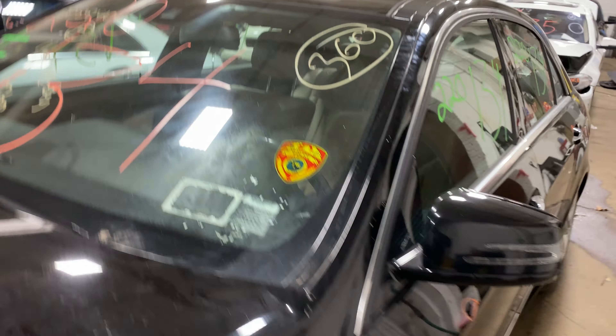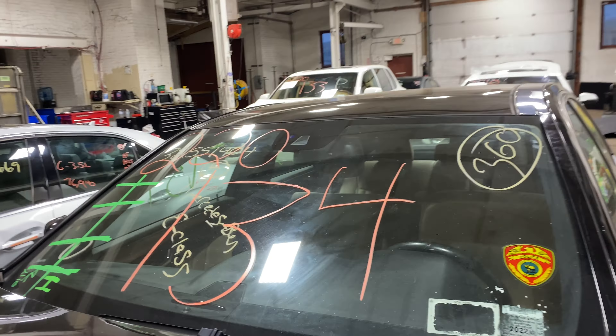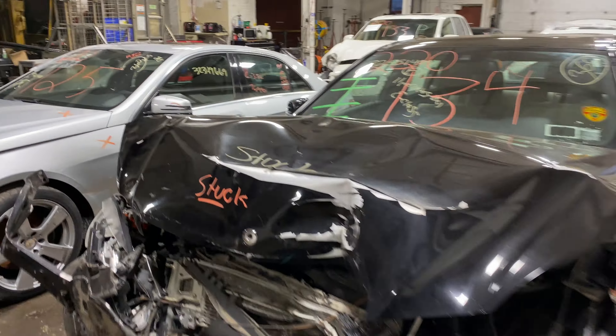As you can see, plenty of great parts still left on this 2011 Mercedes E550. This one does run — I'm going to get it started here for you in just another second.